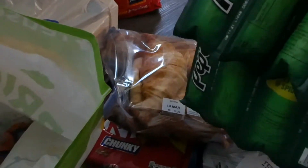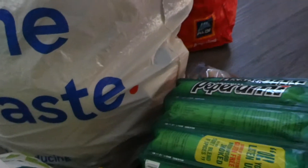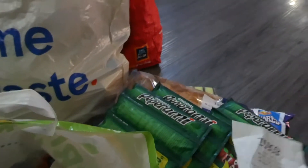Peperamis — three lots of them. My lot munched through them like there's no tomorrow. I think they were on special offer with the Clubcard as well.